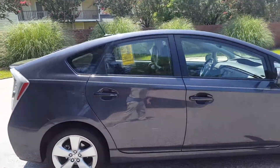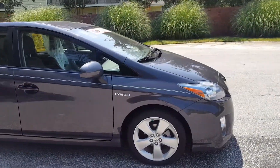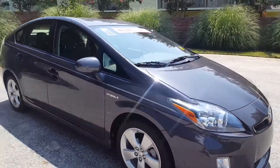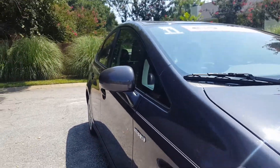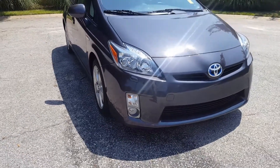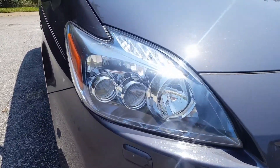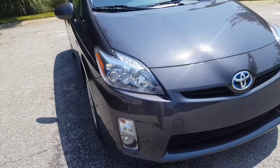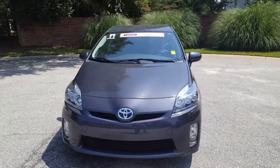The tires are in fantastic shape — they look to be almost new. Going back up to the front on the right side, there are no blemishes, no dings, no dents — nothing like that all the way down the side. Up at the front it's equipped with fog lights, and the Prius Five gives you upgraded dual projector beam headlamps. Very nice vehicle.